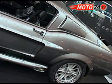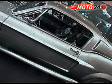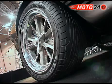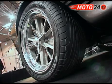To jest nowe, wykonane na zamówienie, ale jest to wierna kopia legendarnego Mustanga GT500 Fastback z 1967 roku.